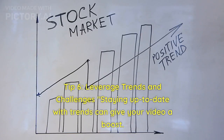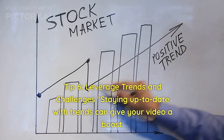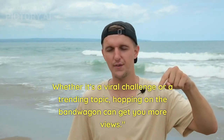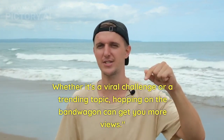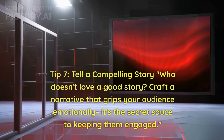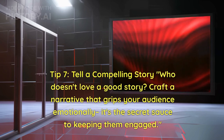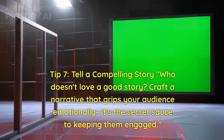Tip 6: Leverage trends and challenges. Staying up to date with trends can give your video a boost. Whether it's a viral challenge or a trending topic, hopping on the bandwagon can get you more views. Tip 7: Tell a compelling story. Who doesn't love a good story? Craft a narrative that grips your audience emotionally — it's the secret sauce to keeping them engaged.